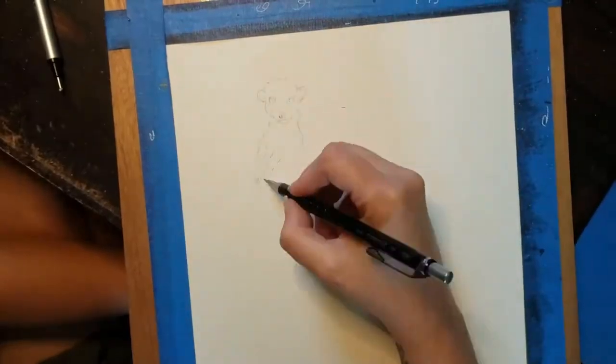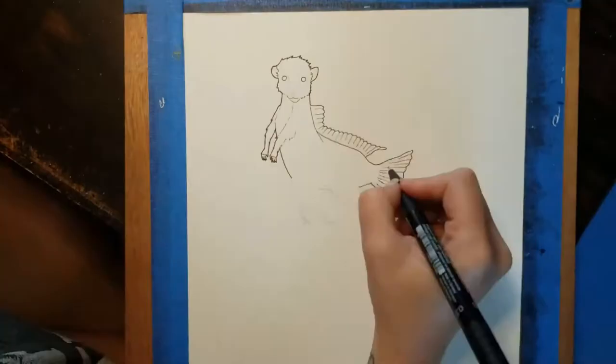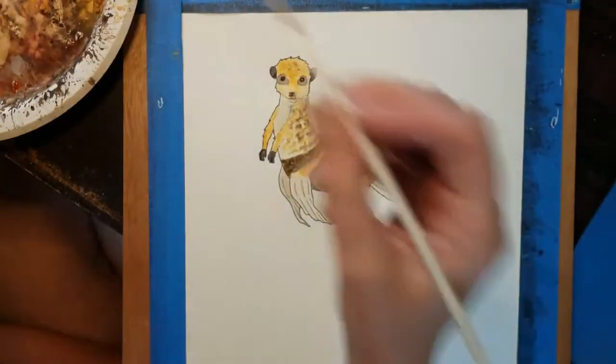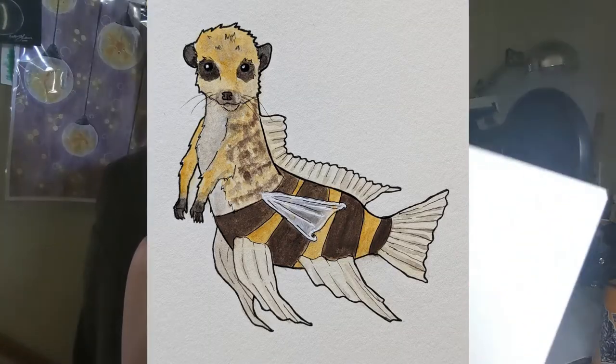May 6th, I got the idea from my dad because he thought it would be hilarious if I drew a meermade — a meerkat as a mermaid. With my mermaids I liked to combine with an aquatic animal instead of making a legit mermaid. So I combined the meerkat with a fish that kind of looked like a bee to me because it had stripes, but it was similar colors to the meerkat. And that was my day six.